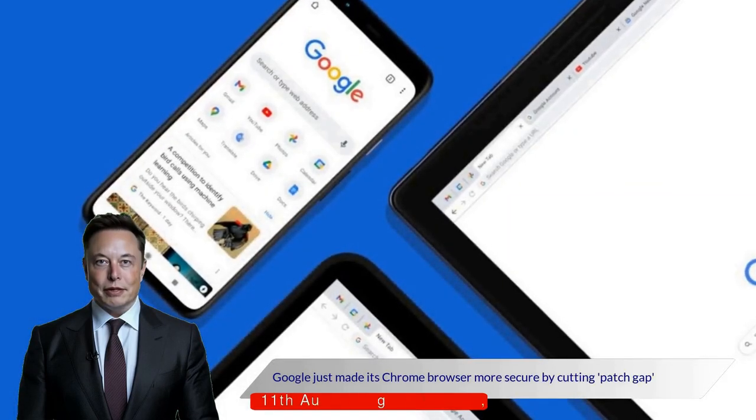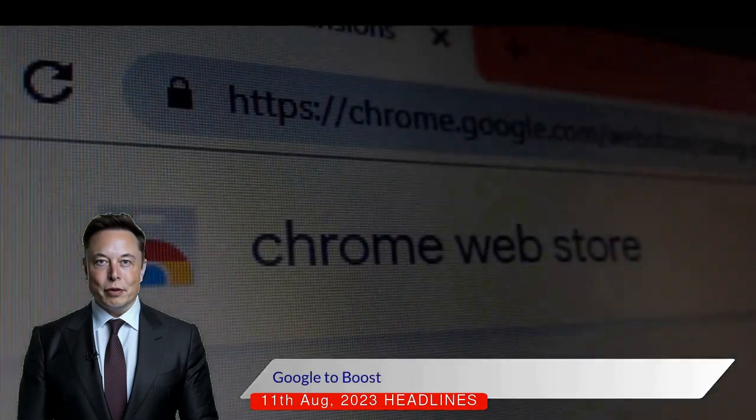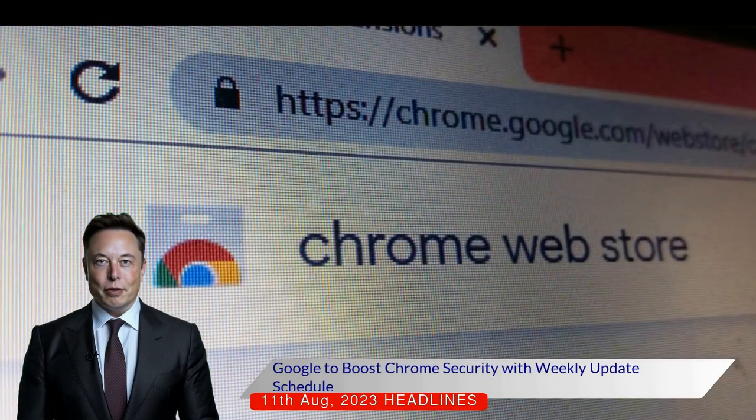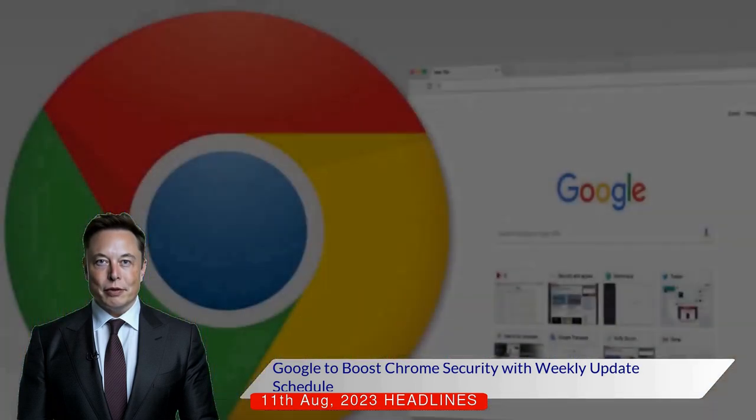Google just made its Chrome browser more secure by cutting the patch gap in half. Google, which previously released security updates for its Chrome browser on a biweekly basis, has now decided to speed up the patch release schedule to enhance security and prevent hackers from exploiting vulnerabilities.